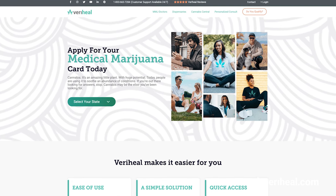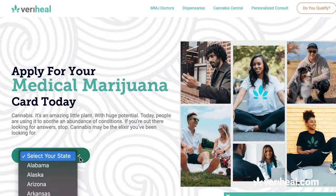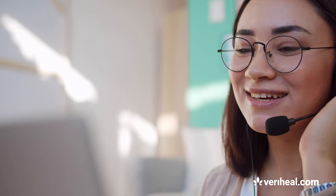The first thing you have to do is visit Maryhill.com, find your state, and book an appointment. Then meet with your physician to determine your eligibility and get approved. Afterward, be sure to follow up with the governing agency that manages your state's medical marijuana program to make sure you follow the correct steps.